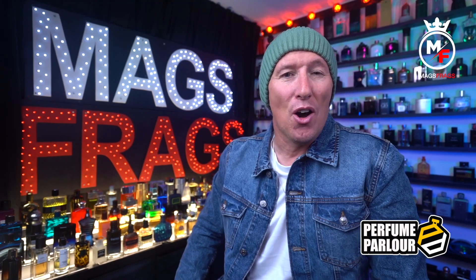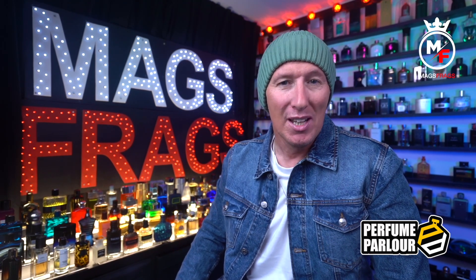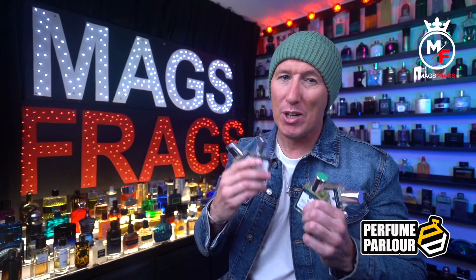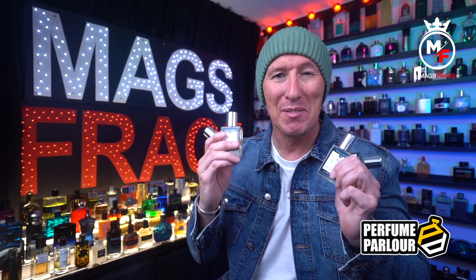We've reached the dizzy heights of episode 15 of my regular feature where I share my latest purchases from the Perfume Parlour. I've got a whopping 7-bottle fragrance haul to run through today, so to find out all about them, which ones I'd highly recommend and which ones to slightly steer away from, stay tuned to Mags4Ags.